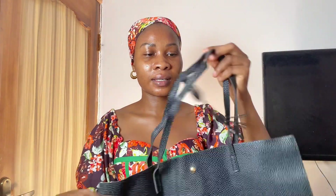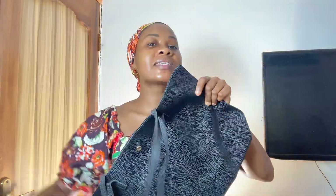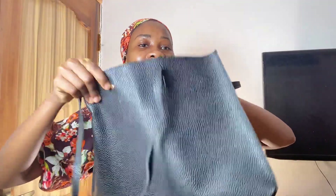So this is a tote bag — look at this! I got this bag for whenever I'm going out. I am usually a backpack person, but recently I'm like, let me just get a handbag that can fit my laptop. So I got this tote bag from Temu.